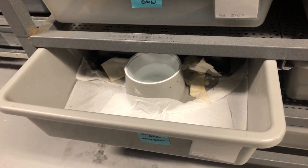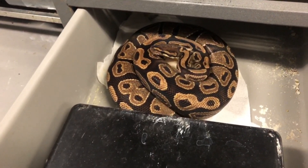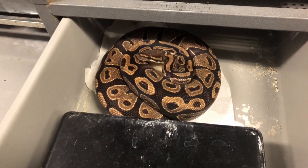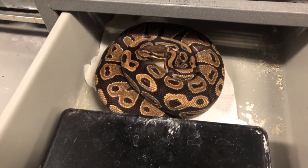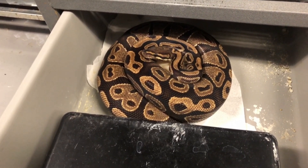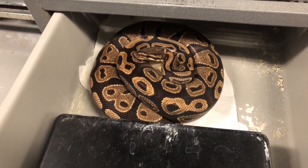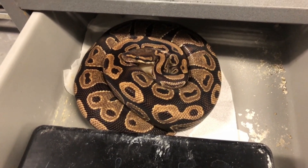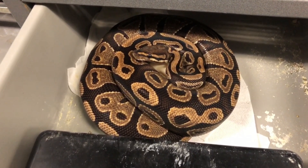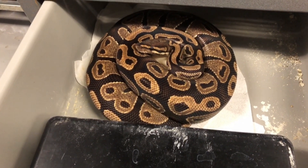No matter how late it is — could be two in the morning — we've got to pull clutches. This is what we call a dinker. A dinker is a snake that has something going on, possibly some kind of genetic weirdness that could be inherited — recessive, incomplete dominant, polygenic, or could be nothing. This is my only dinker project. She's produced for me the last couple of years and I always get very unusual babies, but I haven't proved anything out yet.